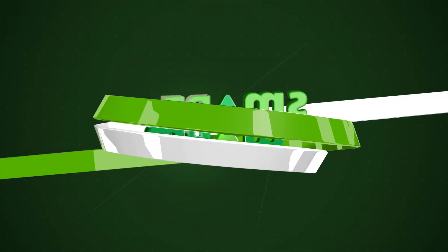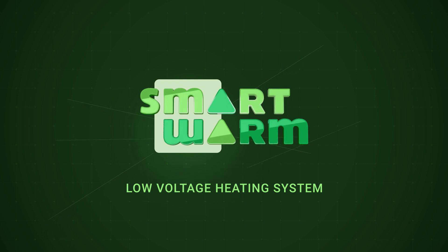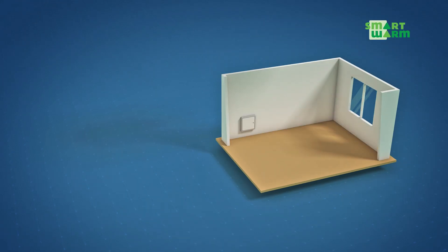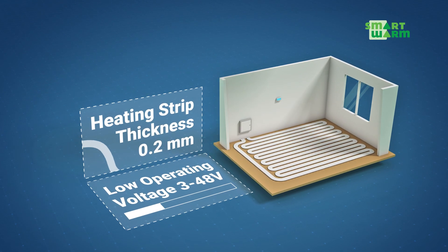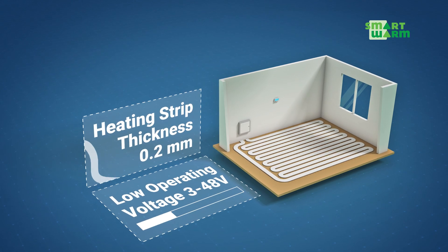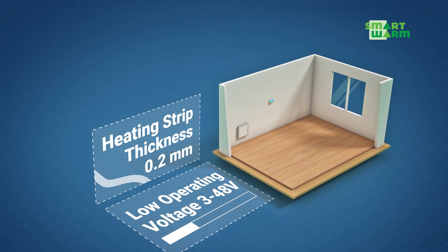We present SmartWarm, the most innovative and reliable underfloor heating system available on the market. SmartWarm is a new generation of low voltage heating systems whose innovation lies in the thin but durable and flexible aluminum heating strip which can be installed under any type of flooring.